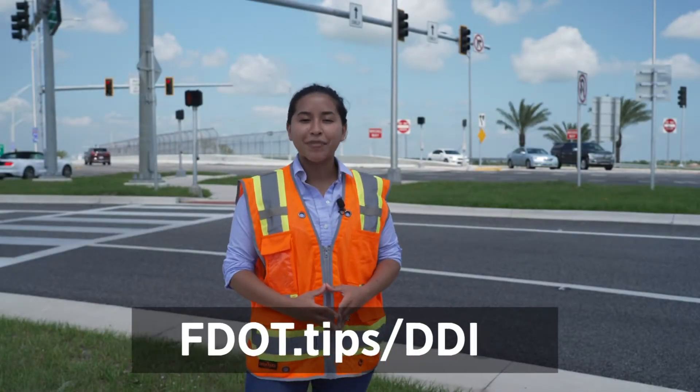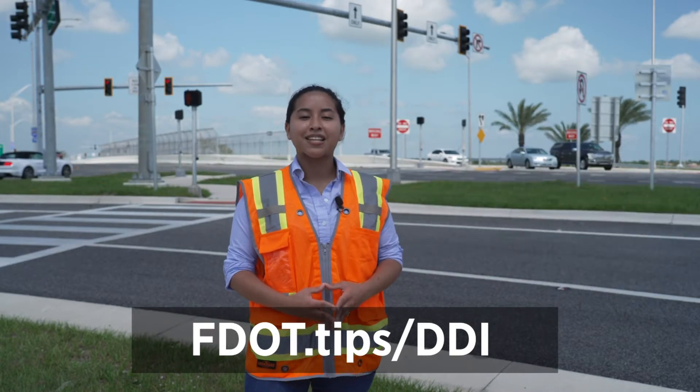For more information about Diverging Diamond Interchanges, visit fdot.tips.ddi.